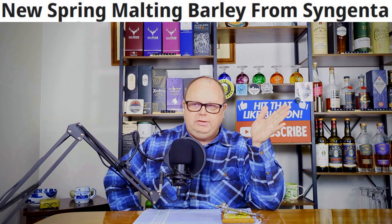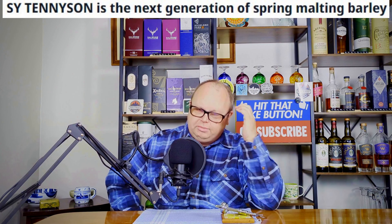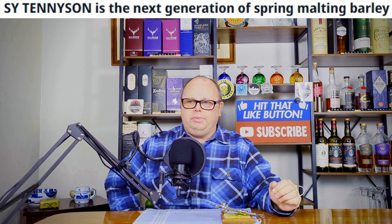This is a British malt from a company called Syngenta — I think that's how you pronounce it. The name of this new malt is Tennyson — I think I'm saying that right, I'll put it up on the screen. The official name is SY Tennyson, but they're just calling it Tennyson malt. It should be a base grain, just like Maris Otter. They say there is a much higher increase in yield for this malt, and it has the highest hot water extraction of any variety — so they say.